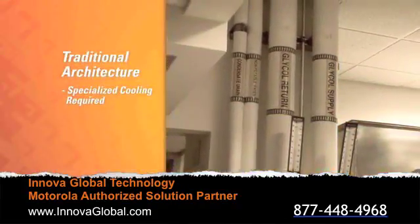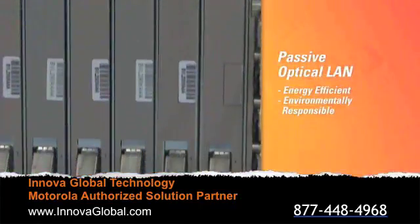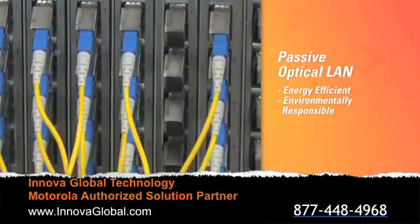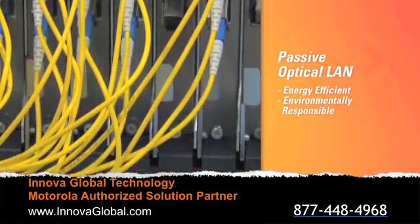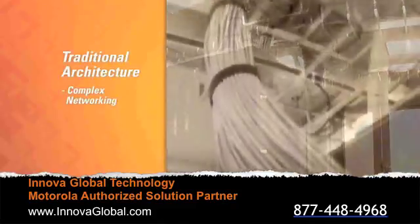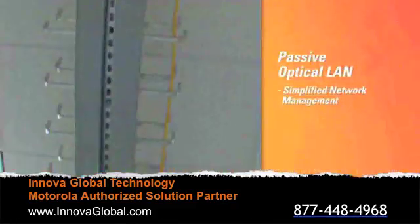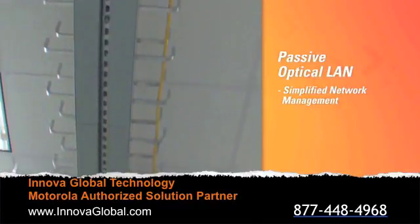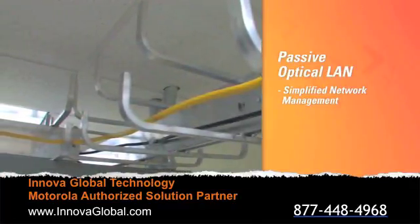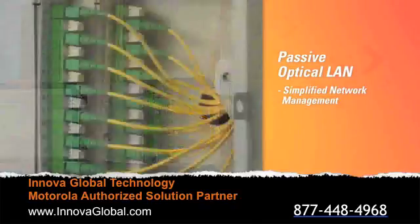Traditional architectures require specialized, costly cooling systems. The Access1800 is an environmentally responsible platform that is streamlined and energy efficient. Traditional architectures require cabling that is miles long and thick enough to wrap your arms around. Leveraging fiber, the Enterprise Aggregation Switch can serve users at distances of up to 20 kilometers, which greatly simplifies deployment and operation.